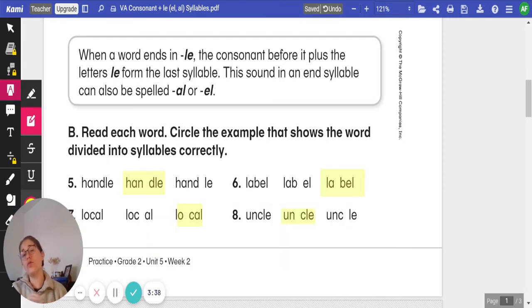And it is uncle: U-N space C-L-E. That C being the consonant before our ending L-E.